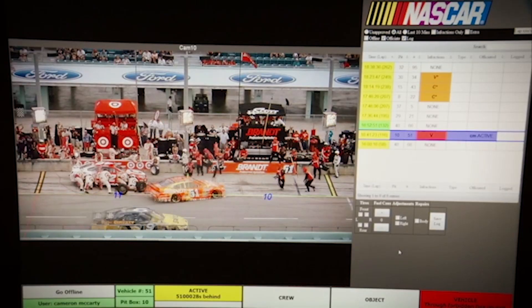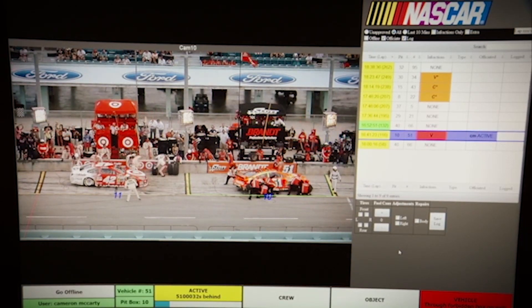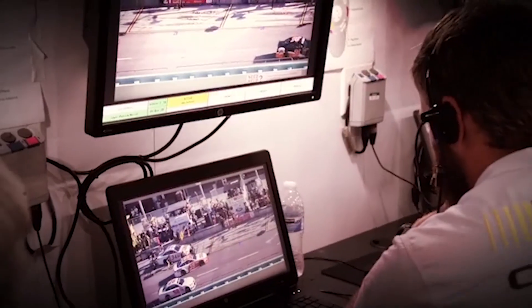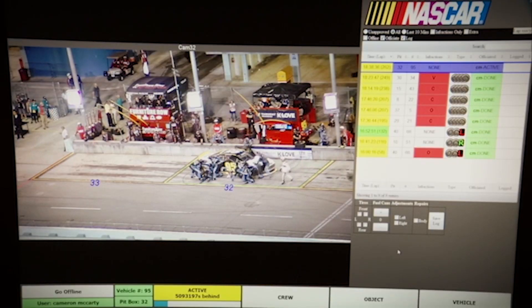We use video feed, but we have computers analyze the video to actually make a call whether it's green or red. Then it's reviewed by an official because at times there are extenuating circumstances where the call has to be overridden. So it still has officials viewing it, but the computer makes the initial assessment.